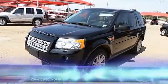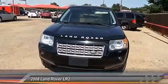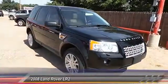The 2008 Land Rover LR2 is acceptably comfortable and very impressive off-road. This vehicle has less than 140,000 miles. Here are some of this vehicle's great options.